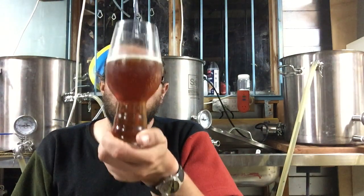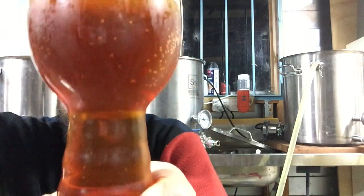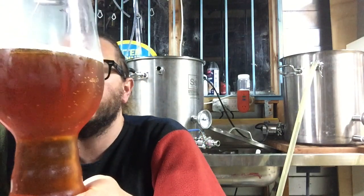Some good sweetness there, still a little bit of hop lingering. That hasn't hurt it sitting around for a while — that clarity is superb. Not super red, but red enough for me.